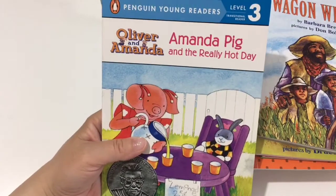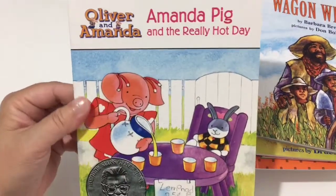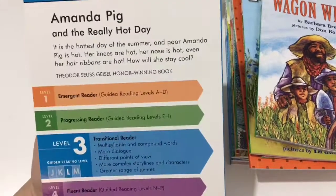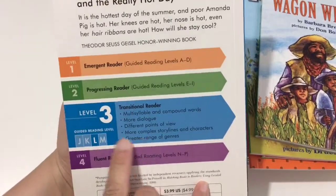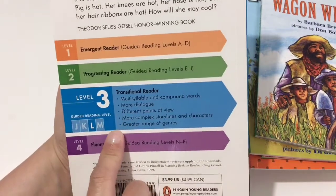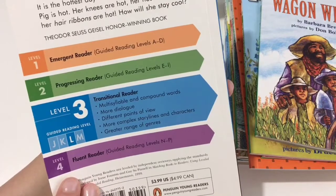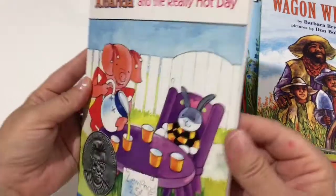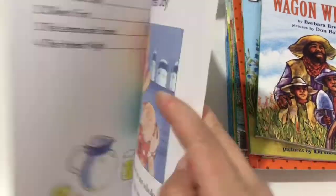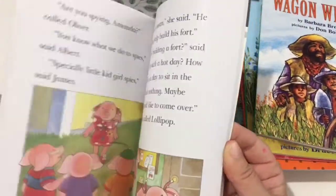This is the Penguin Young Readers series, level three: Oliver and Amanda — Amanda Pig and the Really Hot Day. It's a transitional reader with multi-syllable and compound words, more dialogue, different points of view, more complex storylines and characters, and a greater range of genres. This one has four chapters and was also on the Good and the Beautiful book list, along with a bunch of different titles from the Oliver and Amanda series.